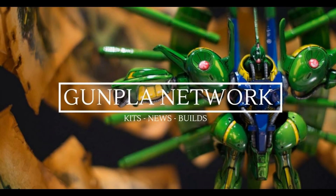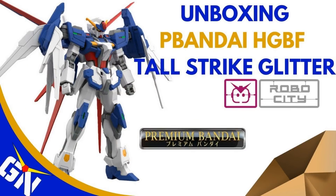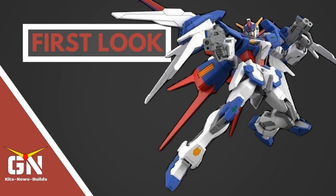Alright, now it's time for your Gunpla Network updates. On YouTube we have an MG 1/100 A Straight Turn Red Review. Also on YouTube we have an unboxing of the P-Bandai HGBF 1/144 Tall Strike Gundam Glitter, as well as a first look at the P-Bandai HGBF 1/144 Tall Strike Glitter.